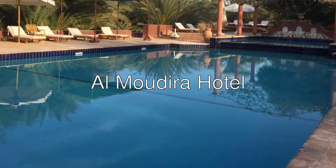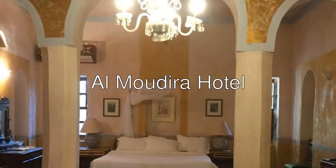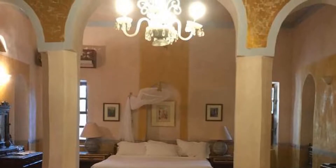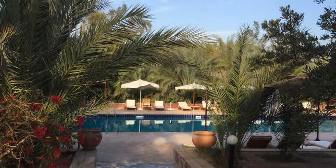Hello there! Let me introduce you to Al Mudira Hotel, a four-star hotel with an 8.8 rating on Booking. Located at the gateway to Luxor, Al Mudira Hotel is the only palace situated on the west bank of the Nile.